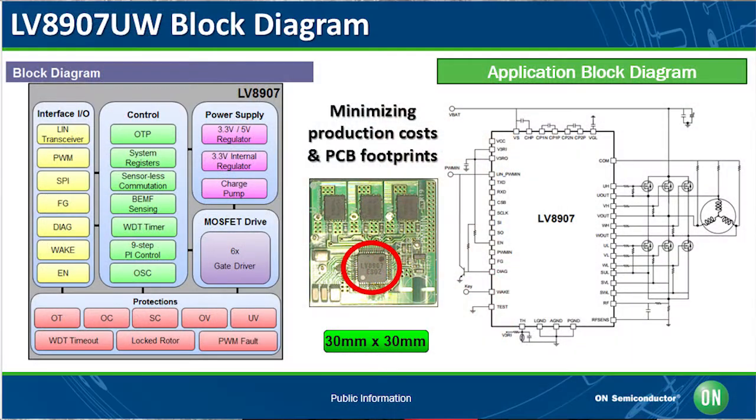ON Semiconductor introduced the LV8907UW, a high-performance sensorless three-phase BLDC motor controller with integrated gate drivers for driving external end MOSFETs. This device provides an integrated control solution. We utilize sensorless drive logic expertise technologies to the automotive applications and use pseudo-sine wave operating products to meet silent driving requirements.